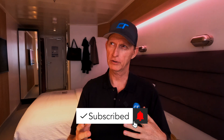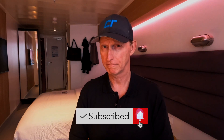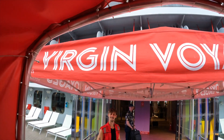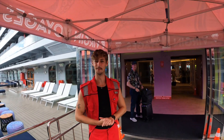They don't actually start embarking until around — I think the Rockstar people get to embark maybe around 1:45. So I'd say by two o'clock we were on the ship. Virgin has this policy where they want to make sure all of the staterooms are ready to be occupied before you embark the ship — that's just the way they do it, which is fine.